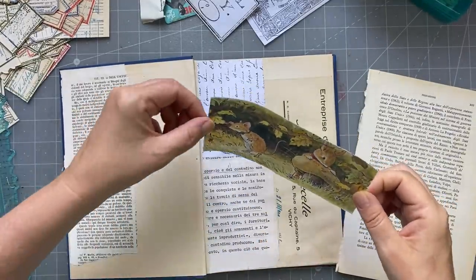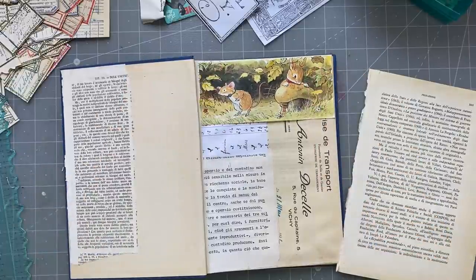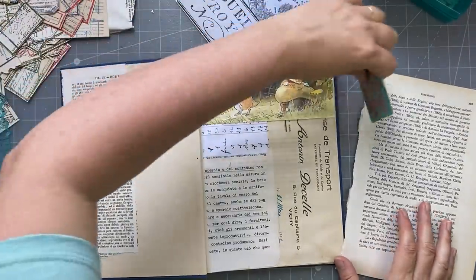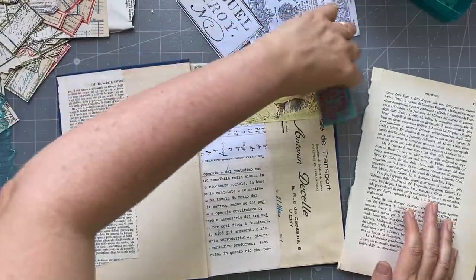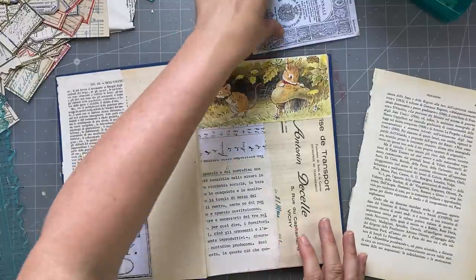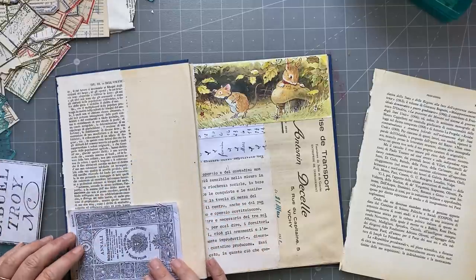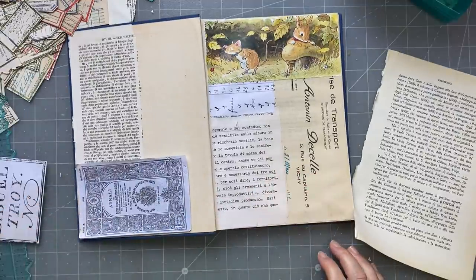Oh, I need my luggage tag. I wanted to go and print one out because I don't think I've got one printed - from the Graphics Fairy, a luggage tag, because it's a travel item. What else could be a travel item? I guess a ticket, but I don't think I've got any tickets floating around. I was thinking I might like that - that could be interesting. So I do need a luggage ticket.